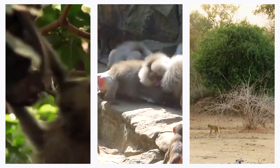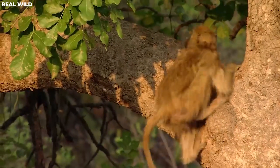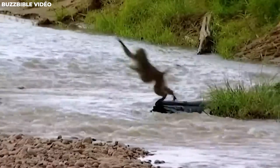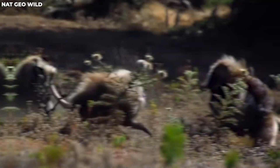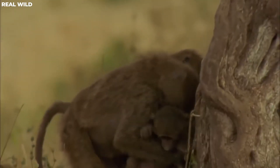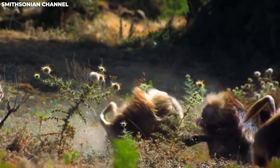Baboon troops don't only defend their territories — they also seek opportunities to expand them. A larger territory can support more resources, which is especially appealing for growing troops or those facing resource scarcity. Baboon groups may engage in territorial conquest, challenging neighboring troops for control over additional land. Finally, there's intense competition between different baboon troops. Rivalry over territory can escalate into aggressive confrontations, with males often leading the charge through vocalizations, displays of dominance, and even physical combat.